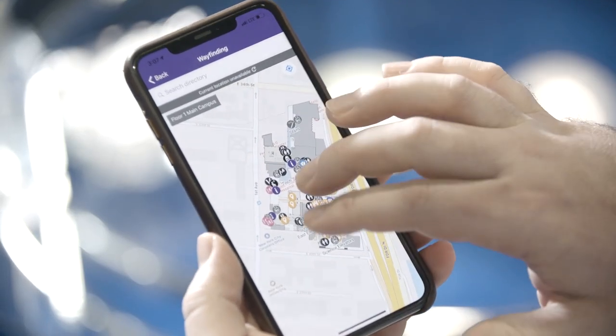The days of being lost at a hospital are over. Through the power of HID, BlueVision, and FunWare, we've really been able to take that Google Maps experience and replicate it inside a hospital.